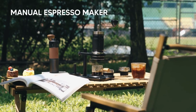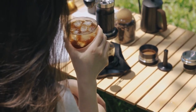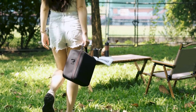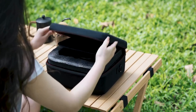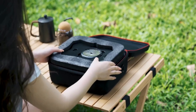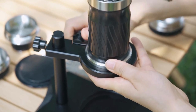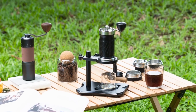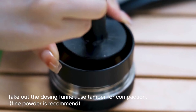A manual espresso maker — often referred to as a manual espresso machine or a lever espresso machine — is a device used to brew espresso coffee using human-powered mechanical pressure rather than electricity or automated pumps. These machines offer a more traditional and hands-on approach to making espresso, and are favored by enthusiasts for their ability to provide precise control over the brewing process.